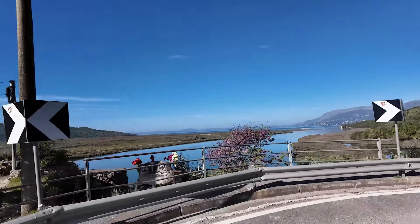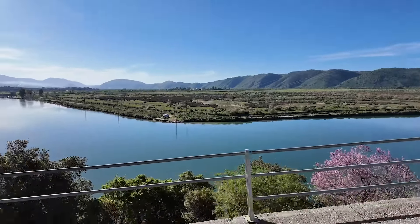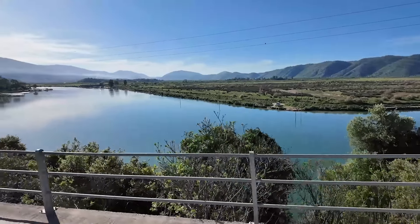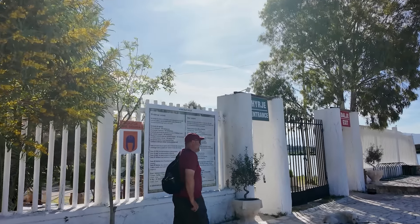There is so much cool history here and so much cool stuff to see, so let's get right to it! I'm excited — this has been on my list since I discovered it when we were doing our research on Albania. I hope it is as good as I feel like it's going to be.